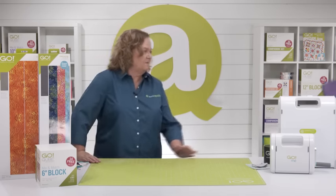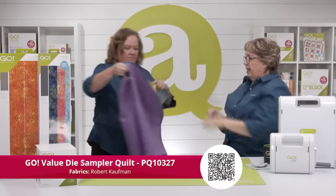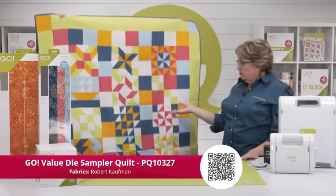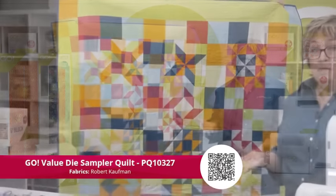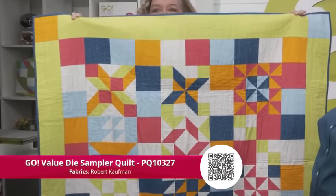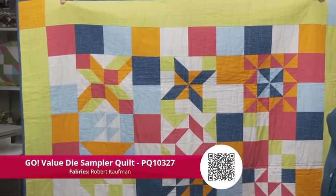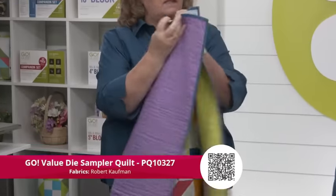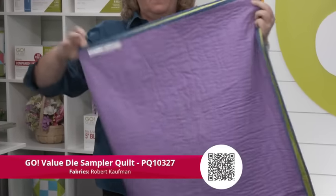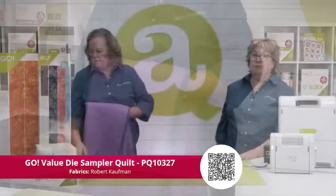Now let me show you this one — this is the Go Value Die Sampler Quilt. This whole quilt is made just with that value die that comes in the box with the Go. A good sampler quilt is always so much fun — you can totally use up your scraps and your stash to make it. Simple quilting on the back — we just did wavy lines.